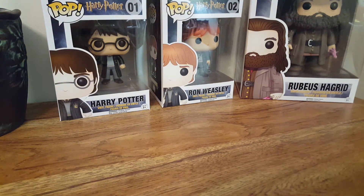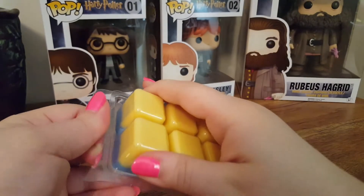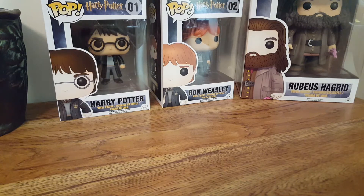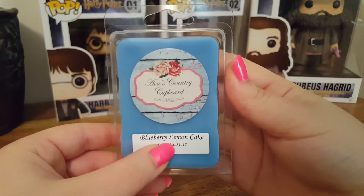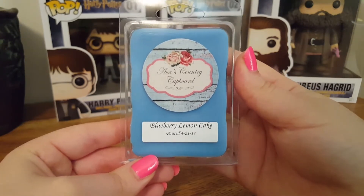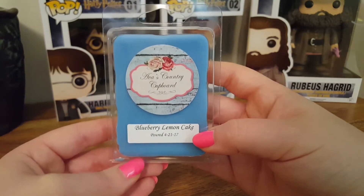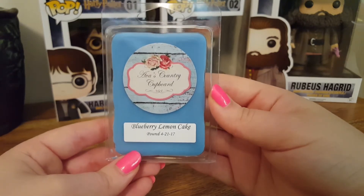The next thing is a clamshell of Blueberry Lemon Cake, which I also got as a sample. Very pretty blue on top. I don't get a whole lot of blueberry — same as the sample — I mainly get the lemon cake. But this is on the borderline of a cleaner lemon, which I'm not a huge fan of. I tend to pick up that cleaner note, but I'm gonna give this a try and see what it smells like when warmed.